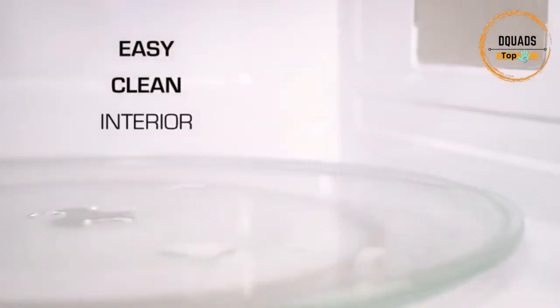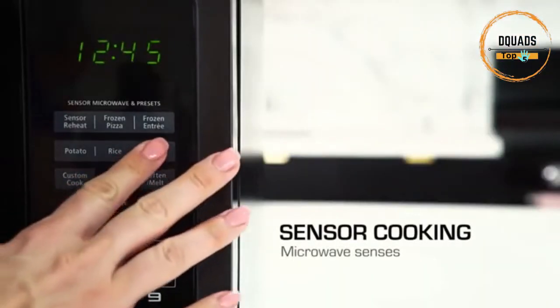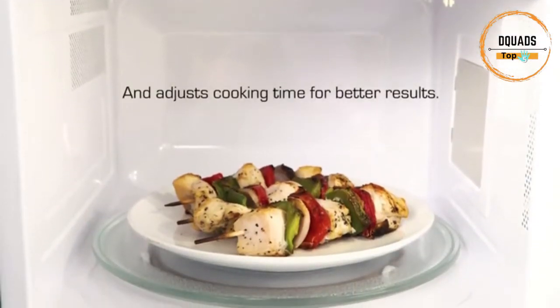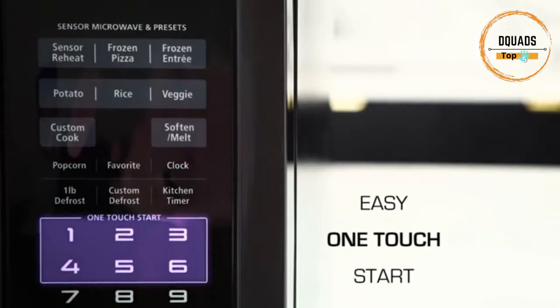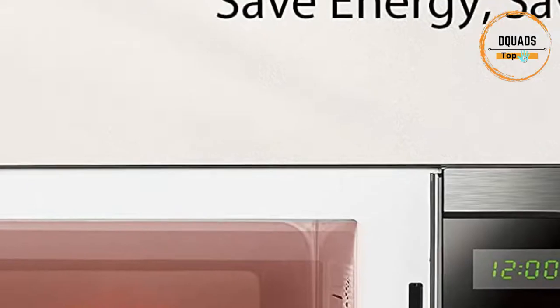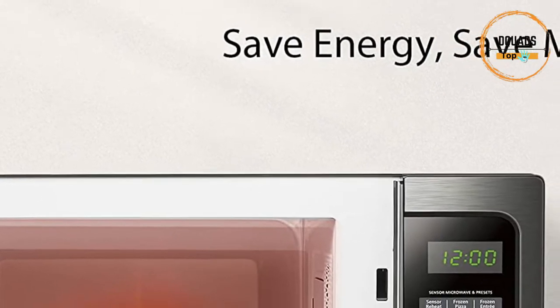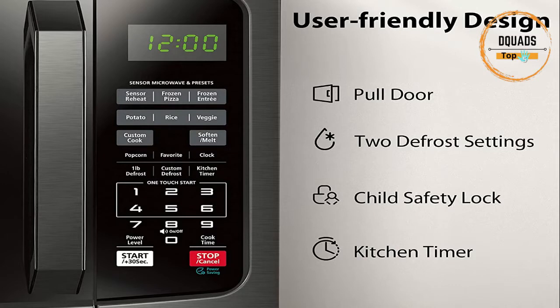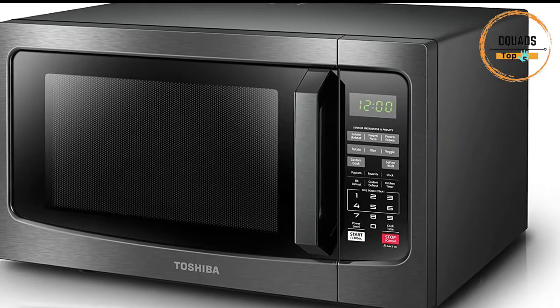With sensor reheating, it lets you optimally cook six of the most popular food items with the touch of a button. Choose from 10 power levels up to 1,100 watts. The large digital display has a clock function and can also display a countdown timer as well as the cooking time remaining. Program up to three favorite time and power combinations for additional one-touch convenience. Easily open or close the microwave with the large, easy-to-grip door handle. The black stainless steel exterior looks good in any kitchen.